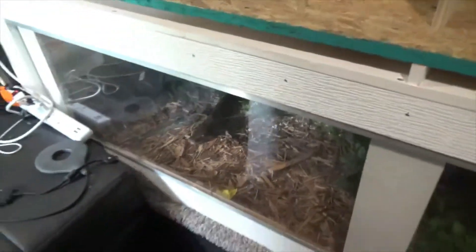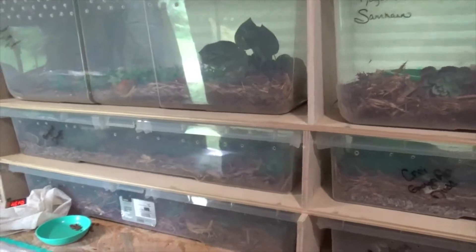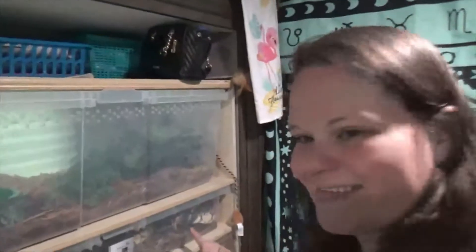I will definitely be getting her back out. And here's all of my ball python enclosures — this is how I'm doing it. And there's Kubi's food. Anyways, guys — that's it. That's just seriously cool.